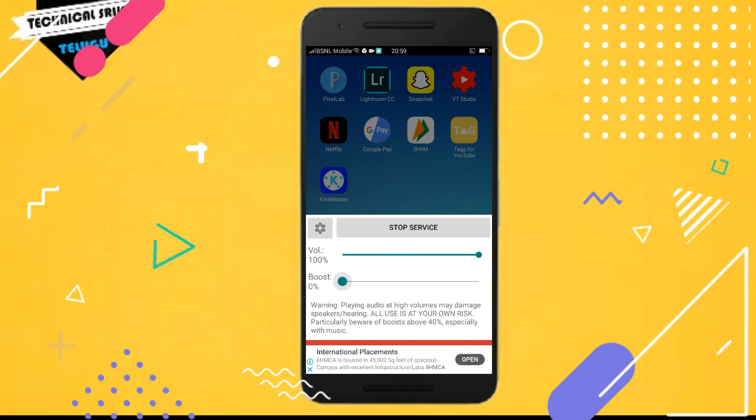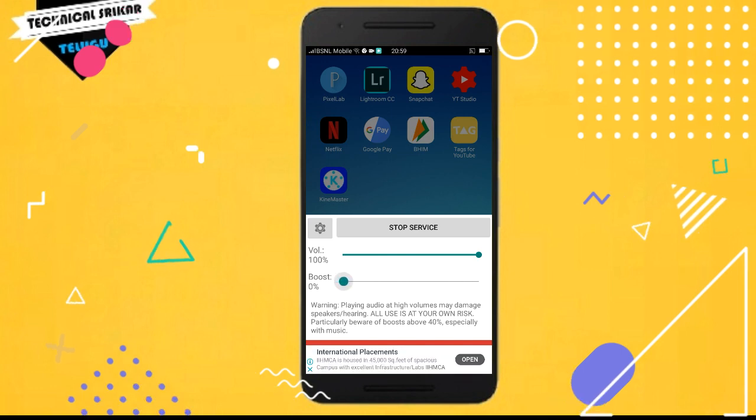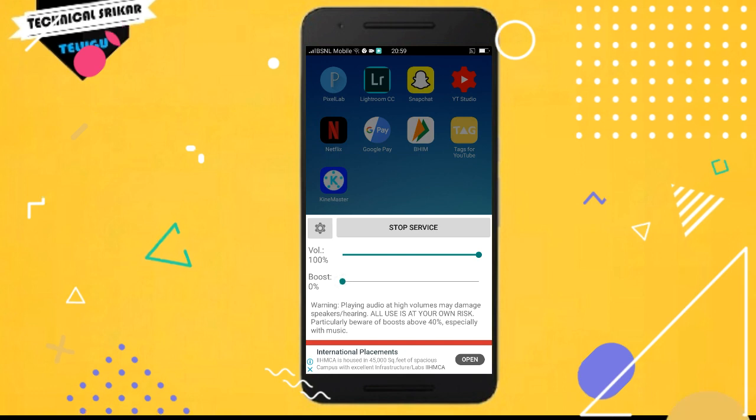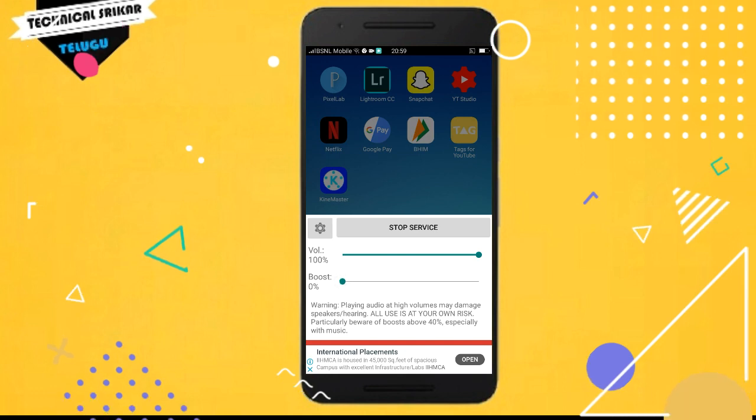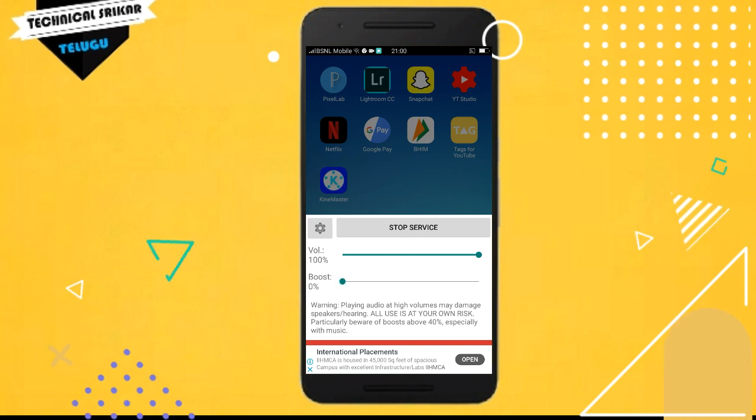This will also work for DJ sound on mobile, giving extra sound. TriGen is a very good application, though it may not be entirely safe to use. So friends, if you liked this, thank you for watching the video.